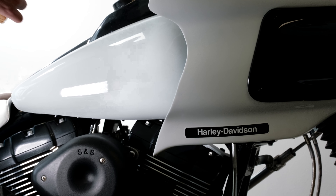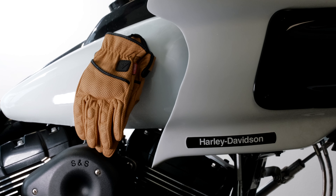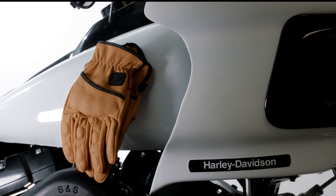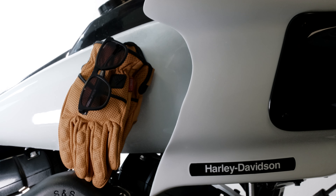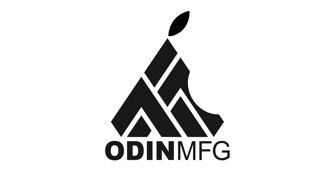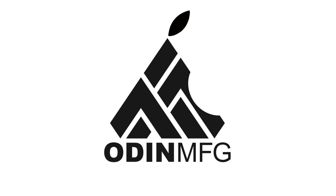The Mk2 heavy hitters are the result of this approach. It's been completely redesigned. When you think of Odin MFG gloves, you think magnets, and the new Mk2 heavy hitters don't disappoint. By harnessing the powers of the North and South Pole, you can now experience first-hand the laws of magnetic attraction.